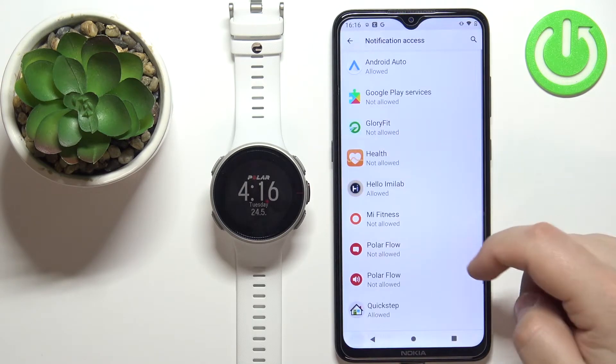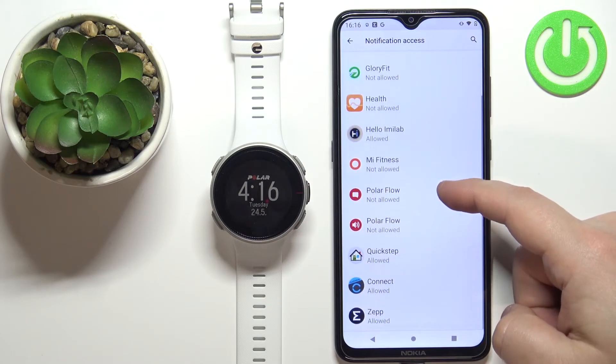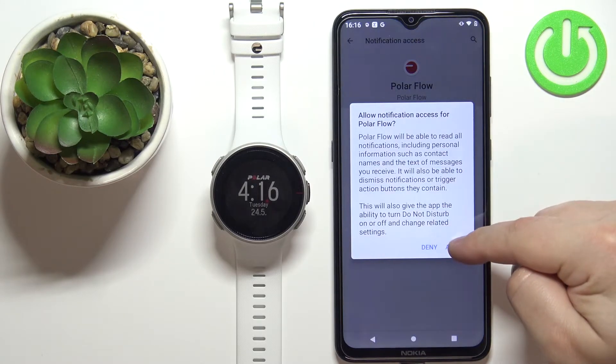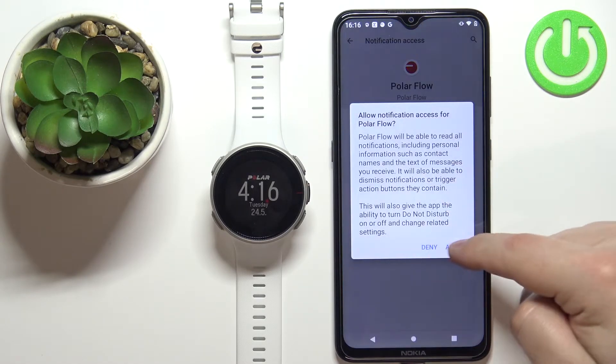Tap on Turn On — it will redirect you to the notification access settings. Here, scroll down, find Polar Flow, tap on it, and tap Allow. Then tap on the second one and tap Allow as well.